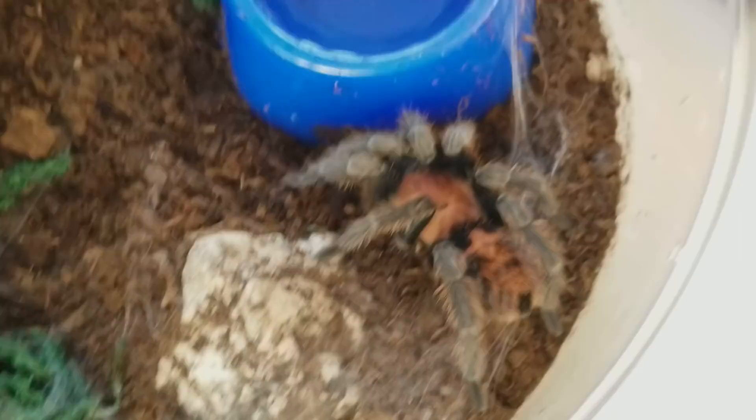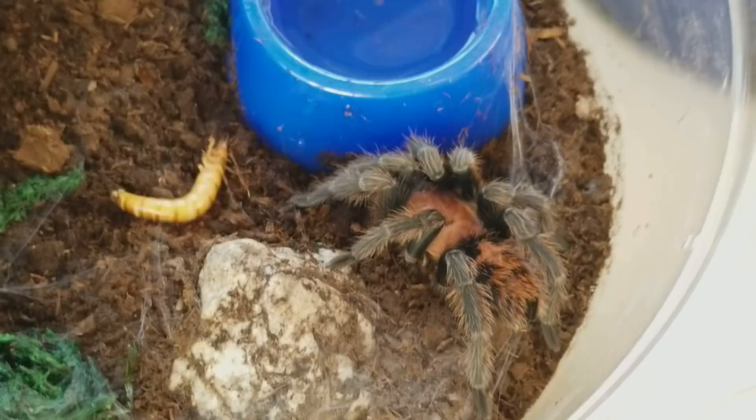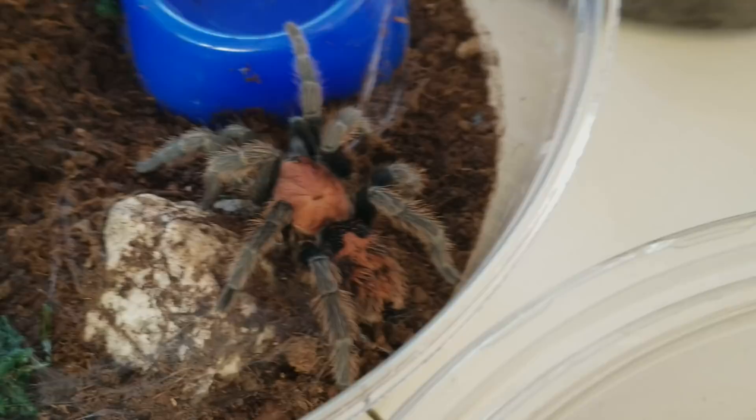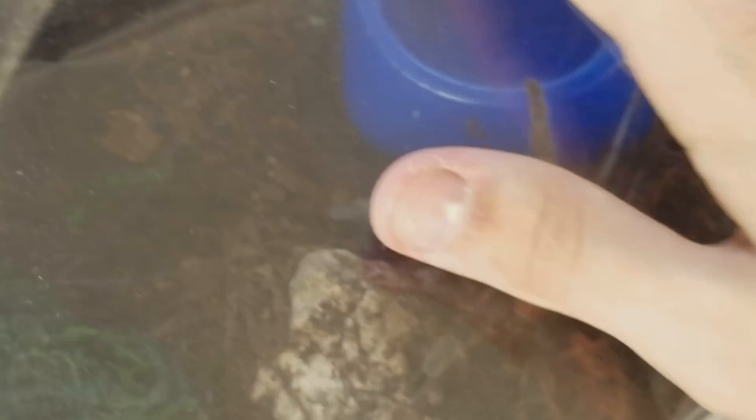I am almost 100% sure this spider won't eat — she tends to be a little bit picky. But never mind, she took it! This one always refuses food, and now that I'm filming it she does take it. Her colors are beautiful — it's a Costa Rican tiger rump tarantula. I love the colors on this one and she is a female. If I get a male I will breed them, but that's not my primary focus right now.